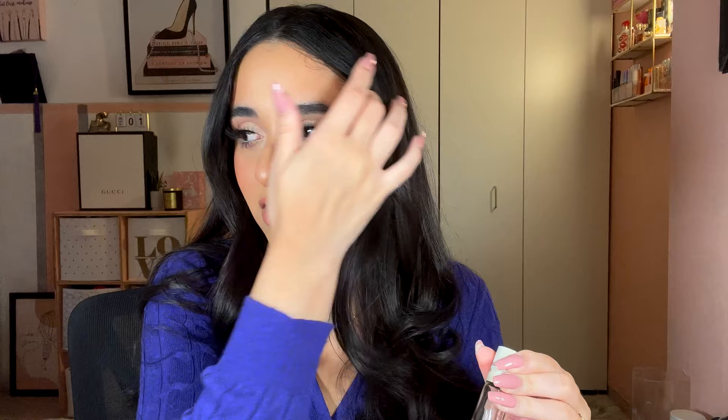Next is Viktor & Rolf Flowerbomb — in oil format, but it smells identical to the original. Notes include patchouli, vanilla, jasmine, and orchid. This scent is absolutely incredible. I got it on my cruise to Bermuda — it's another cult classic. I had four out of five written down, but I give it five out of five. It could be a year-round scent and I'd definitely repurchase, especially in a rollerball since rollerballs make fragrances last longer and smell stronger.